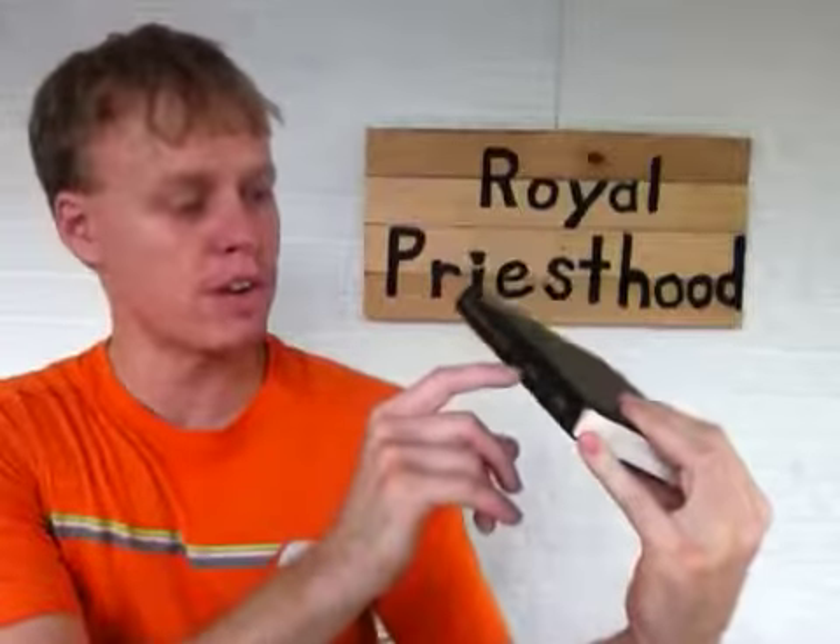I want to do a quick video just explaining a few books. This is the New Testament Greek for Beginners by J. Gresham Machen.